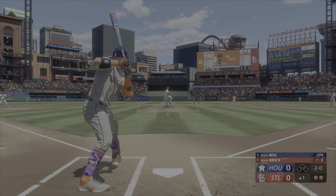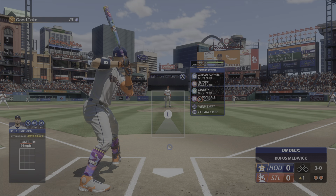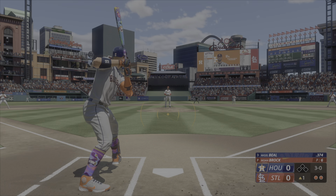9-4, our final score. For Chris Singleton and our entire crew here at MLB The Show — thanks for stopping by. I'm John Chambi, talk to you soon.